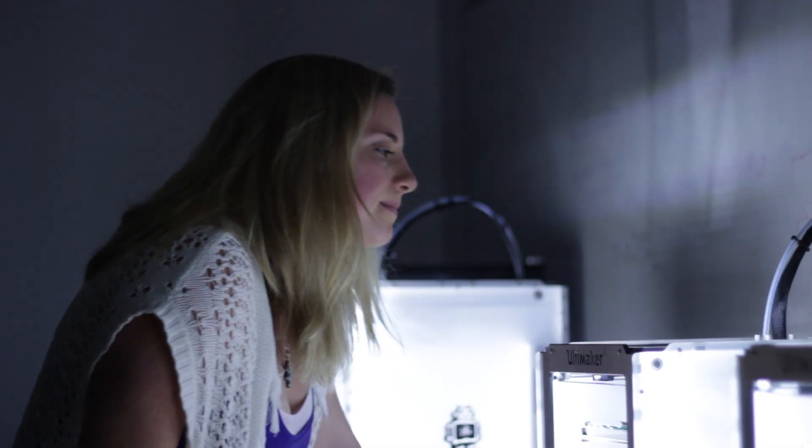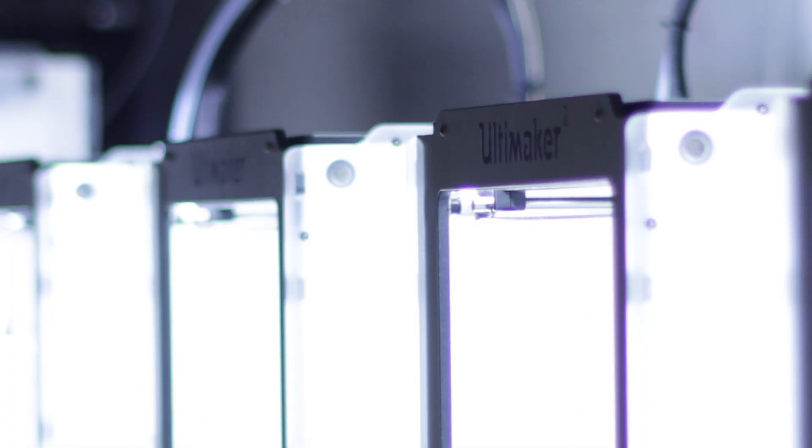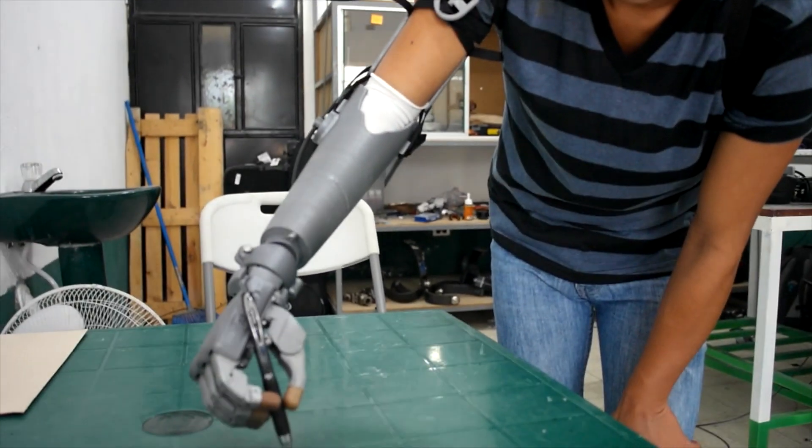A lot of students who come on board initially look at the cool mechanical parts, but then realize the much bigger picture and how this can really make a difference in people's lives.